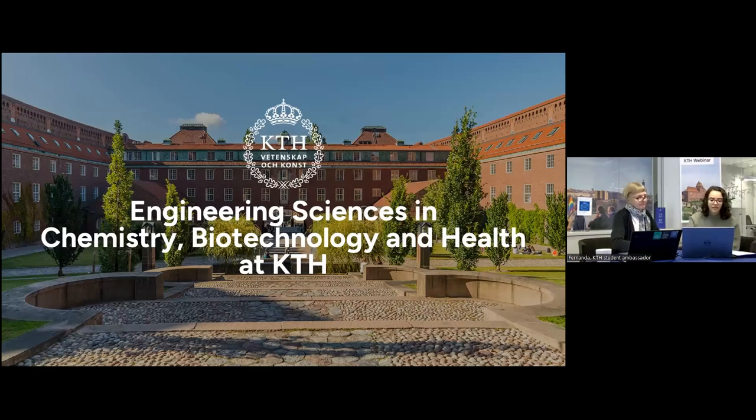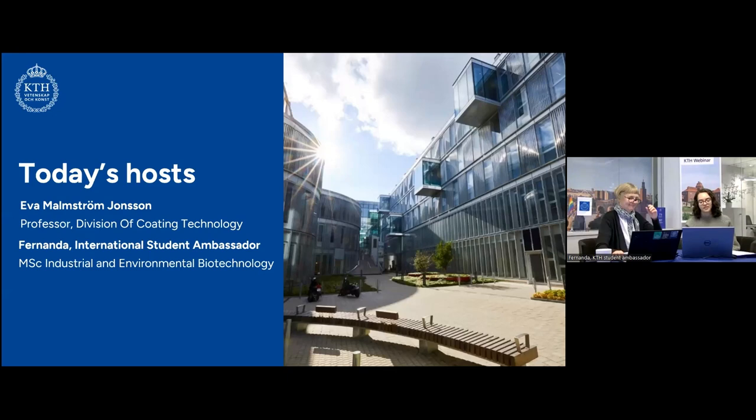Hello everyone, welcome to the webinar of the School of Engineering Science and Chemistry, Biotechnology and Health from KTH. My name is Fernanda Hebelat, I'm in the second year of the Master's in Industrial Environmental Biotechnology. Here with me I have Eva. I'm super happy to be here, my name is Eva Malmström, I'm a Professor of Coating Technology here at KTH and I'm very much looking forward to discussing our school and our education programs with you, Fernanda, for the next 20 minutes.